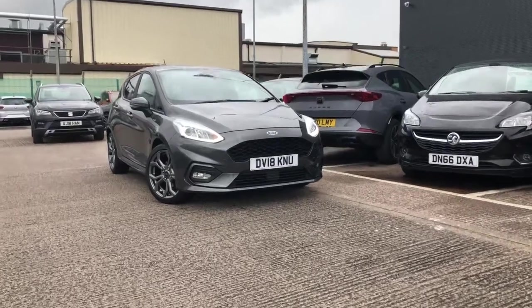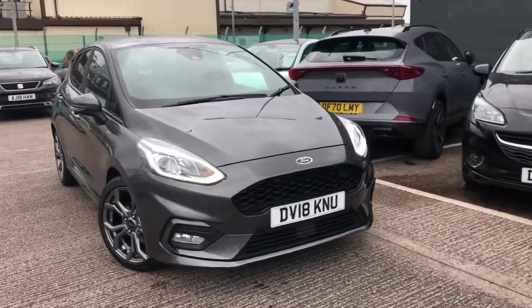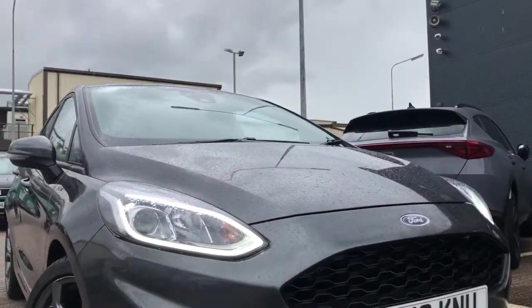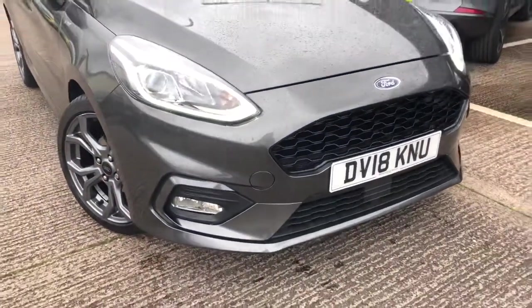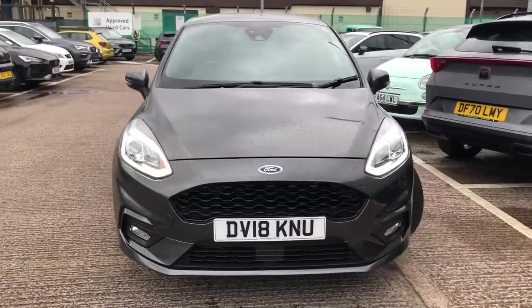Hi, welcome to Cruze SEAT. This is a quick video tour of a used vehicle we currently have for sale on our site. This is a Ford Fiesta 1.0L EcoBoost and it's an ST Line vehicle. Finished in metallic grey paint, it's a very nicely presented vehicle.